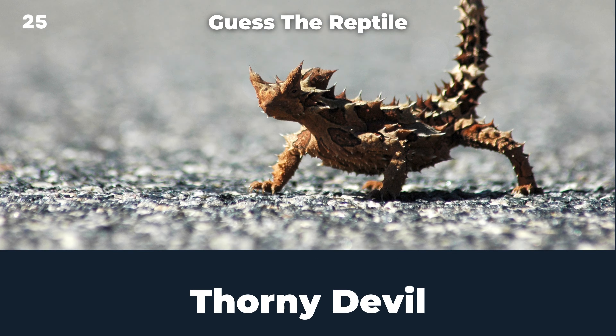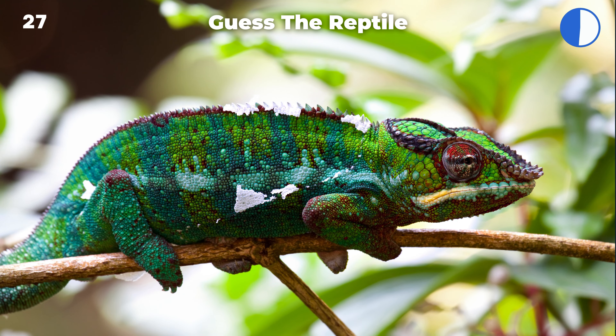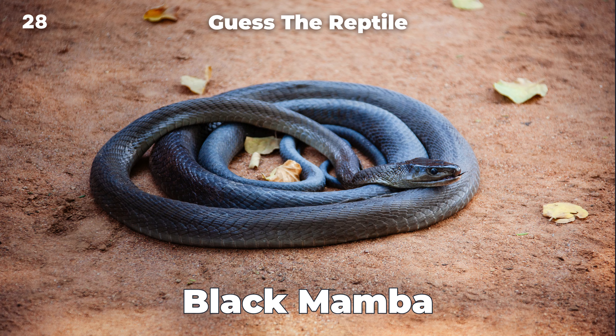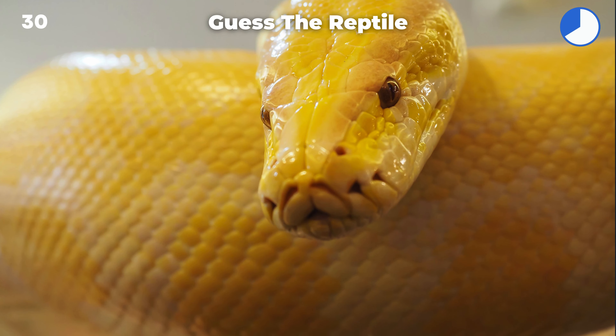Thorny devil. Agama lizard. Panther chameleon. Black mamba. Red-eared slider. Burmese python.